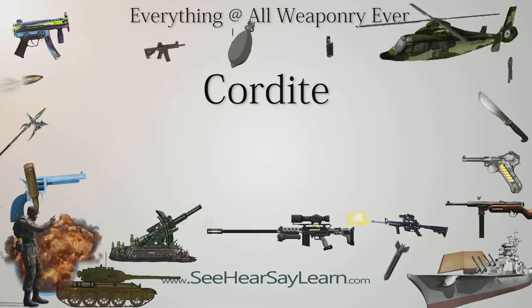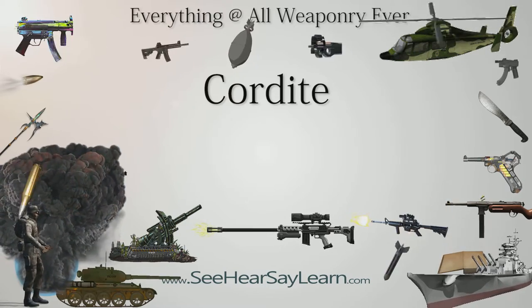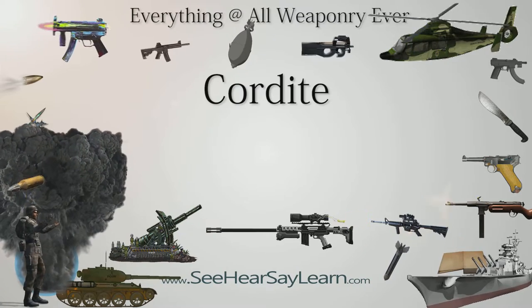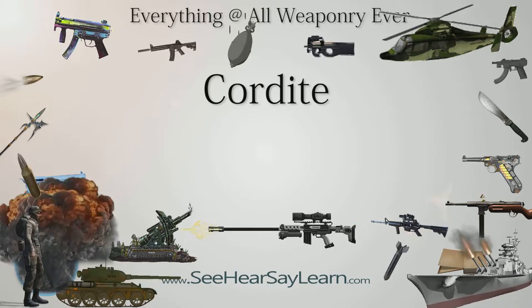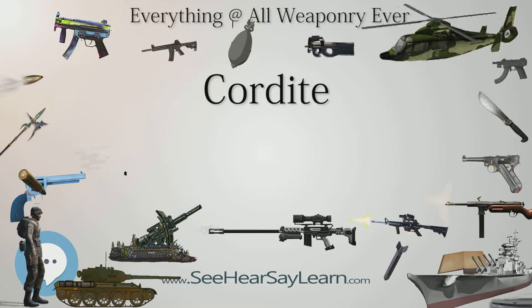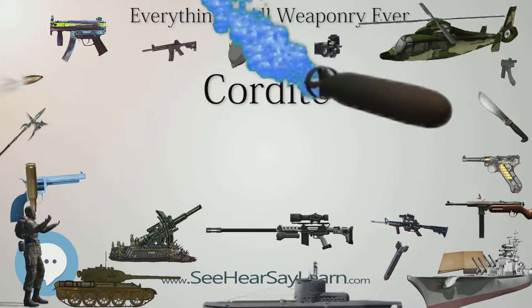Cordite is a family of smokeless propellants developed and produced in the United Kingdom since 1889 to replace gunpowder as a military propellant. Like gunpowder, Cordite is classified as a low explosive because of its slow burning rates and consequently low brisance. These produce a subsonic deflagration wave rather than the supersonic detonation wave produced by brisance, or high explosives.